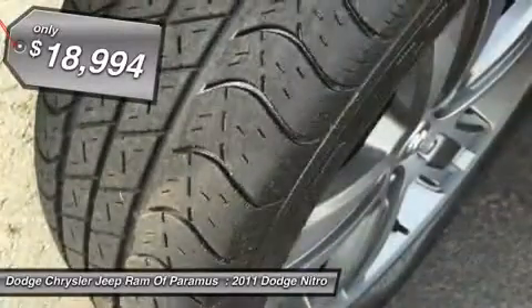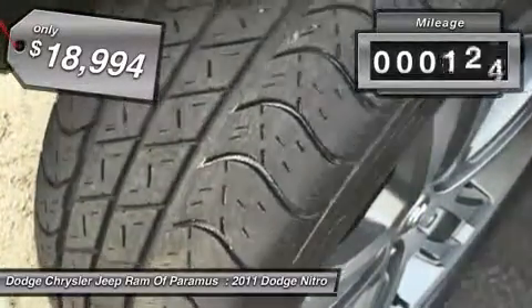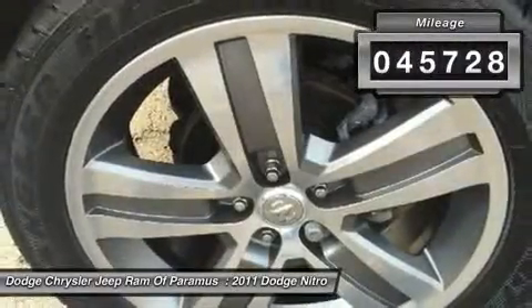This vehicle is priced below $20,000 and has less than 50,000 miles.